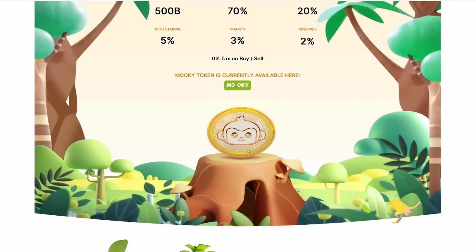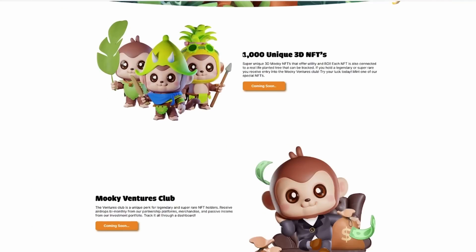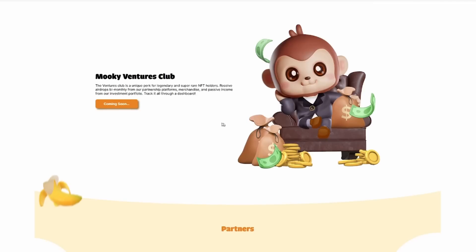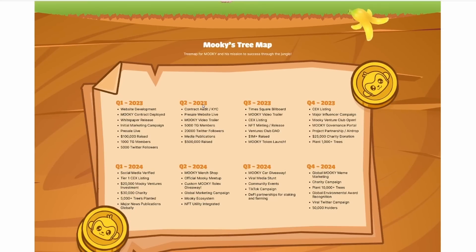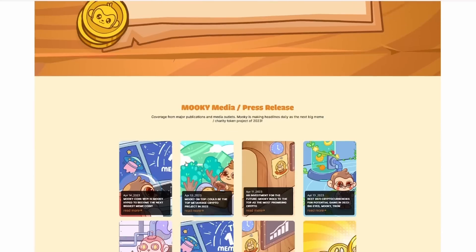The MOOC token is currently available, and you can read more about how they're releasing 1,000 unique 3D NFTs, the MOOC Ventures Club, and many more updates to come. You can also see the roadmap ahead with Q1, Q2, Q3, and Q4, going on into Q1 through Q4 in 2024 as well. Tons of giveaways, CEX listings, NFT mintings, token launches for the MOOC coin, governance portals, influencer campaigns, and so much utility built on this token to come in the near future.